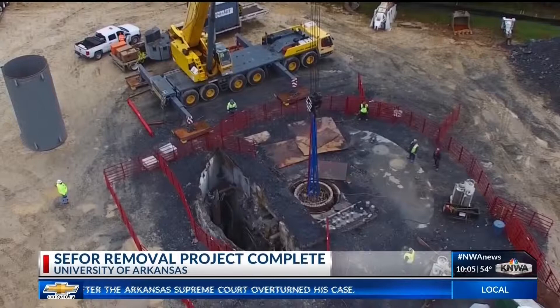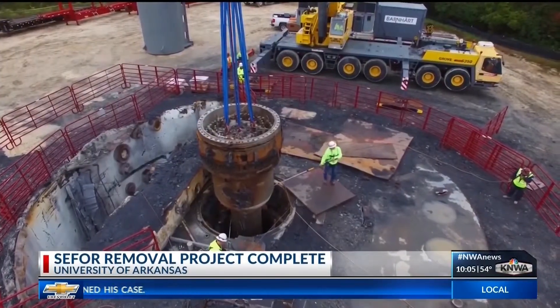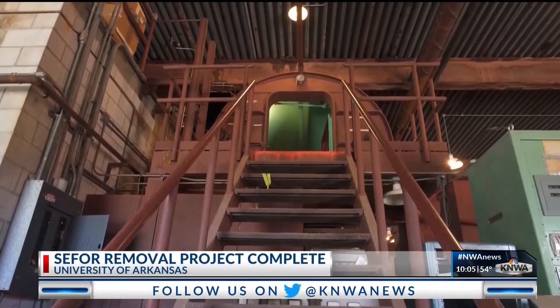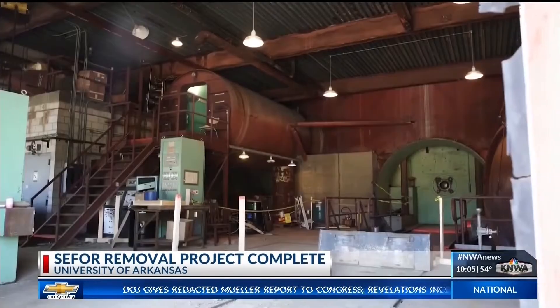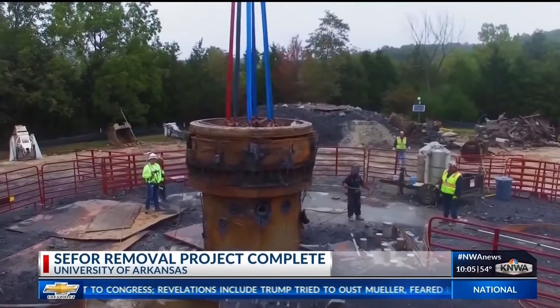New aerial video shows the progress that's been made since the final phase began in 2017. The C-4 test reactor operated in the early 1970s before it was permanently shut down. Since 1975, the U of A has been the caretaker of that facility.